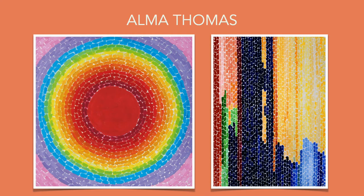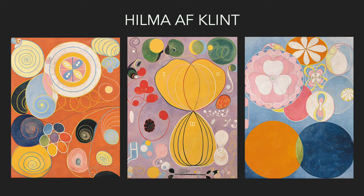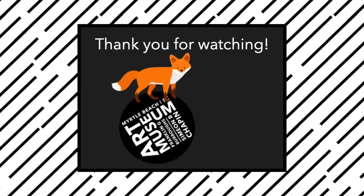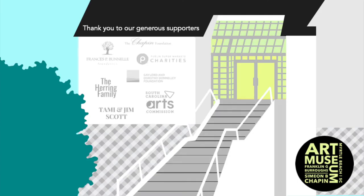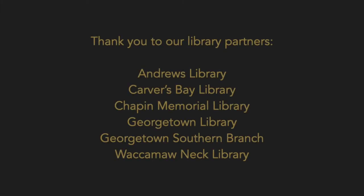These are some other artists who you could use as inspiration for stylizing your map. We would love to see your creations — you can share them with us on Instagram or Facebook, either by tagging us or using the hashtag mbartmuseum. Thank you to our generous sponsors, supporters, and library partners.